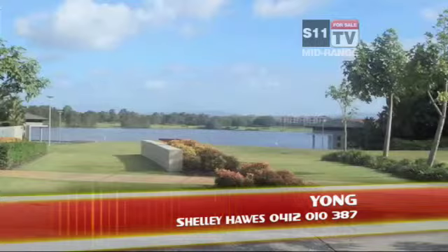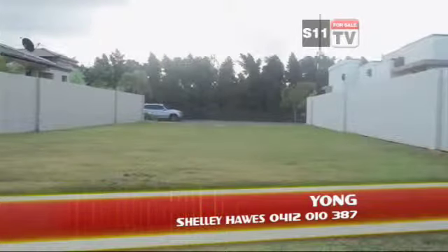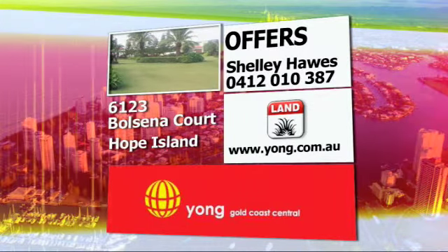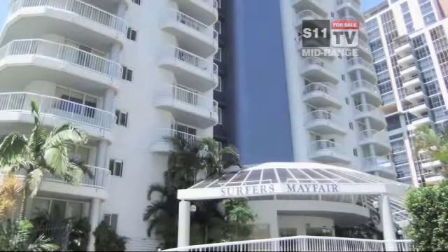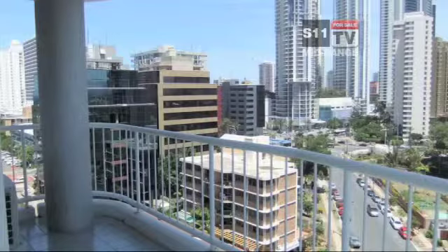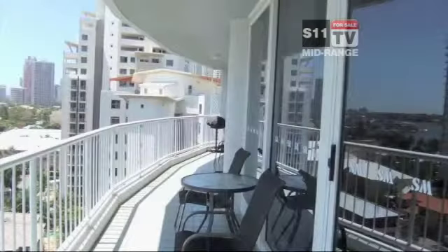If it's prestige and lifestyle you want, then here's the opportunity to live life to its fullest. Here is a well appointed spacious apartment in Surfers Mayfair, which is ideally located between the Nerang River and Gold Coast beaches and a short walk to all amenities. This apartment is offered for sale with quality furniture and the vendor is keen to sell as committed with another property.